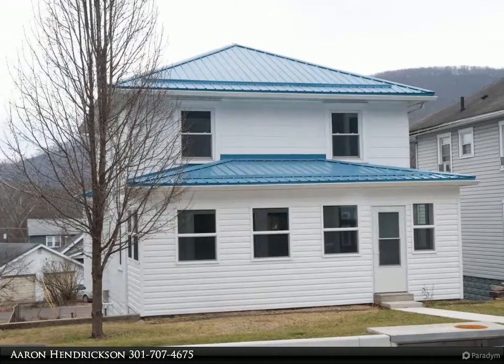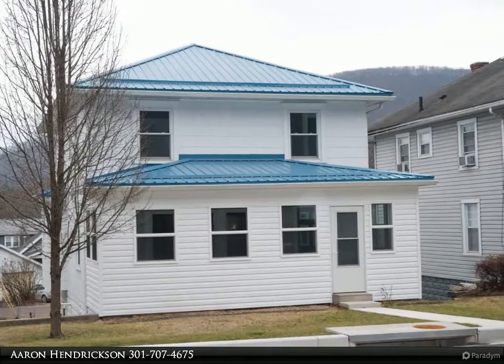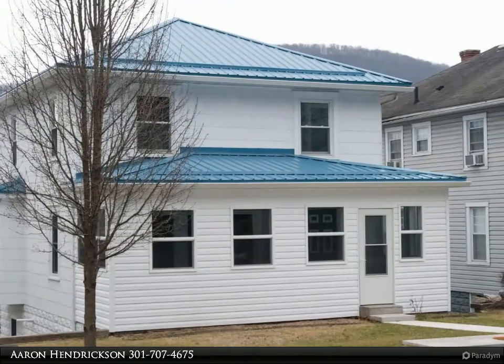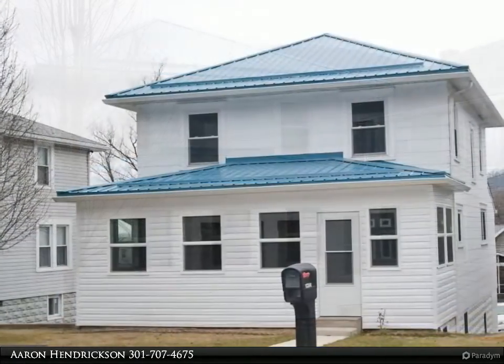This Long and Foster real estate property video is presented by Aaron Hendrickson. This home is dressed to impress — it has been completely redone from the furnace to the flooring and everything in between.